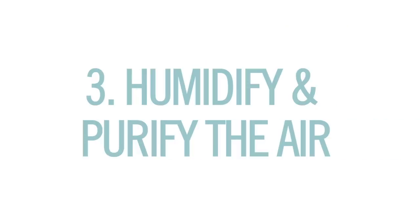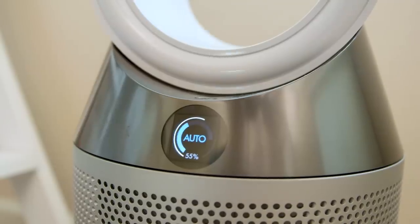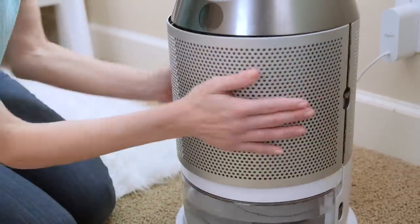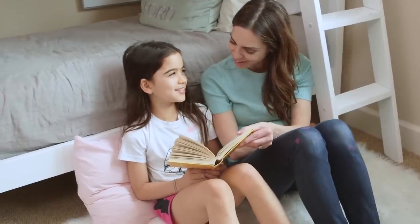Number three: humidify and purify the air. The EPA says that indoor air quality can be five times worse than outdoors. My family has the new Dyson Pure Humidify Plus Cool, which offers triple functionality. It is a humidifier that gives off mist so fine you can't see it and it can't carry bacteria. It purifies the air and captures allergens — having good air quality is so important to me since Presley has reactive airways.